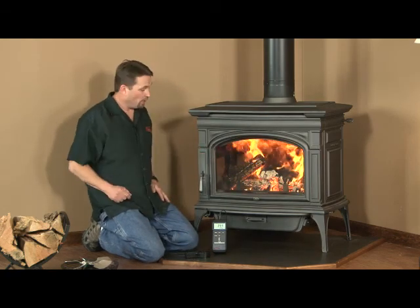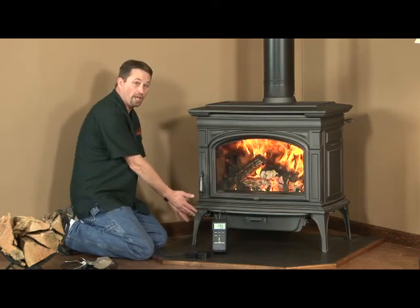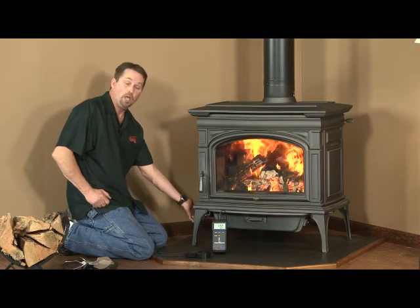The control for the blower — another great thing about this stove — all the controls are located right here by the front leg. You have the primary air control, the rheostat control for the blower, and the Green Start igniter button.